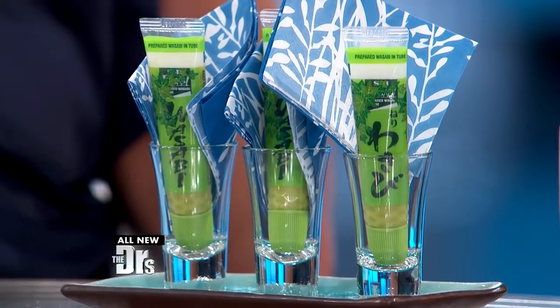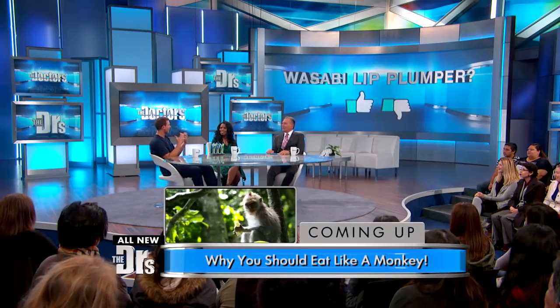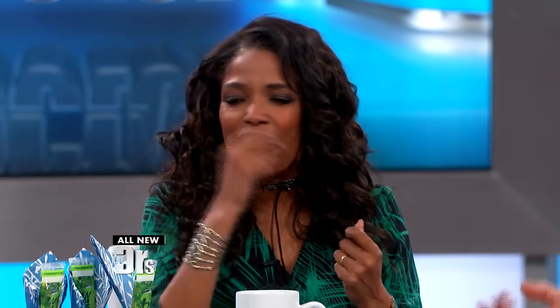You bring up a really interesting point. In this country, wasabi is usually not true wasabi — it's usually our own version where we substitute in horseradish, mustard, and some green coloring. But it still has that profound effect that you're seeing. Dr. Travis, how long is this effect going to last? About an hour. It acts pretty quickly — you apply it and it comes on in a matter of minutes, but it's only going to last an hour or so.